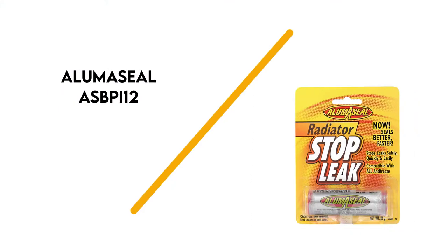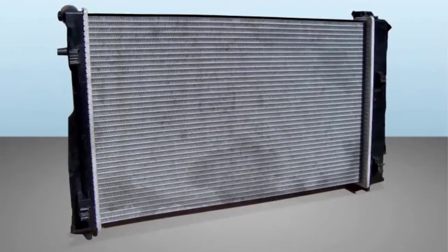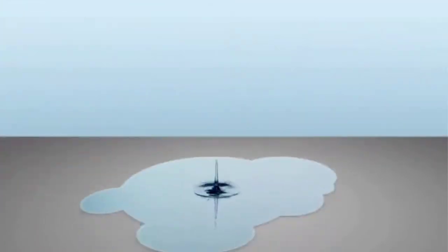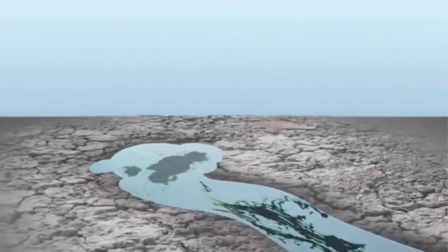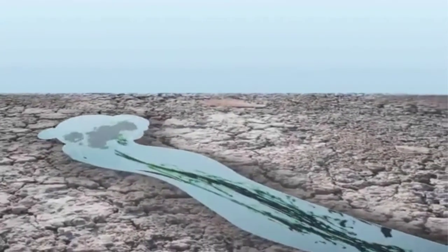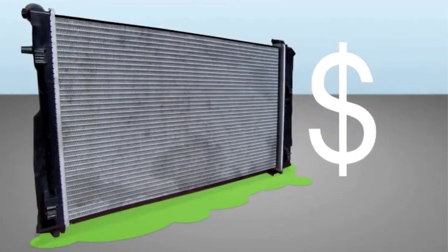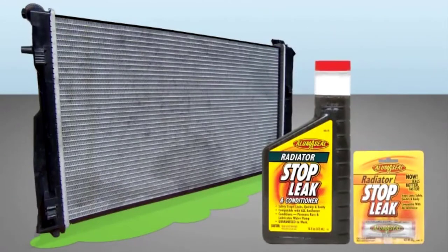Number 3: AlamoSeal ASBPI-12. This handy product from AlamoSeal is one of the brand's best radiator stop leaks for practicality, as they come in handy blister packs. The product itself is contained within small tubes in amounts to suit your own needs. This stop leak is suitable and safe for all metal, plastic, and rubber seals and provides fast and effective radiator stop leak repair that is compatible with all cooling systems. One tube is effective in up to 22 quarts. The product is a non-clogging powder supplied in a small tube.